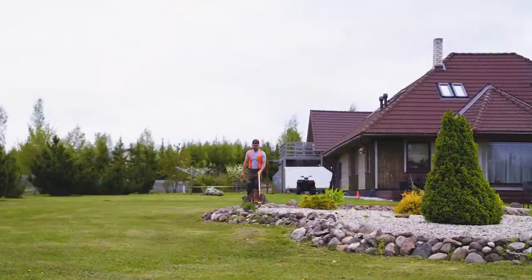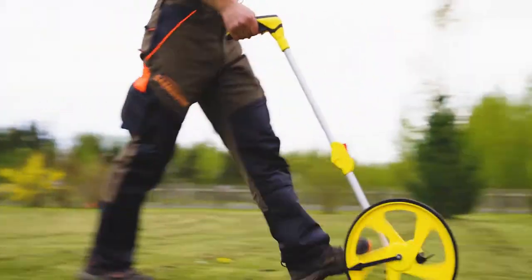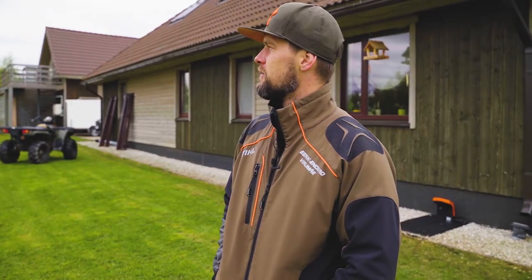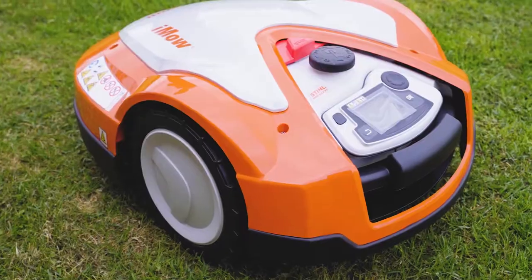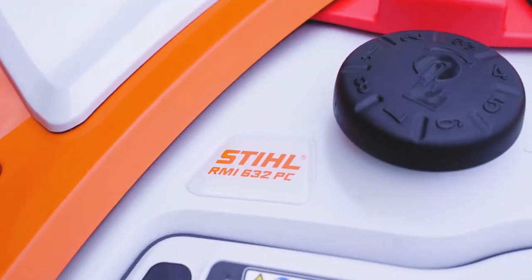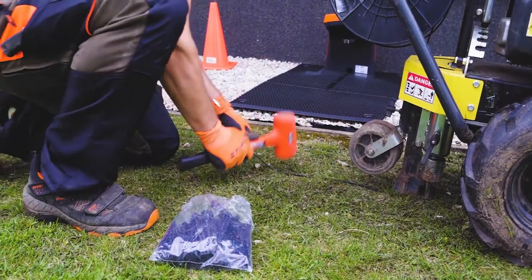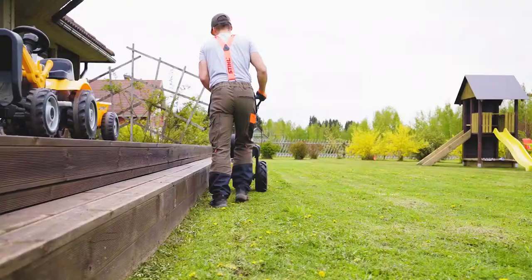Let's get started. Siie grundile sai paigaldatud stiili kõige suurem robot, mille võimlikus on 5000 ruutu. Mudeliks on 632PC, lisaks varustavad GPS-iga. Sellele konkreetsele grundile läks maksimummeetreid kaablit maha – 850 meetrit.